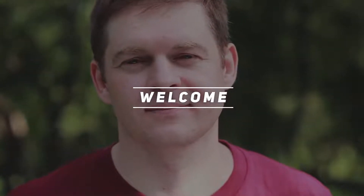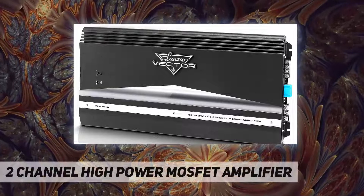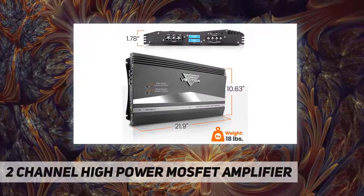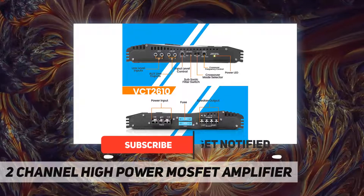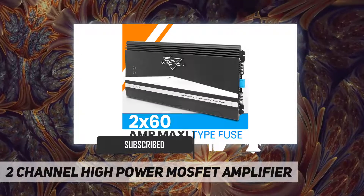Hey, welcome back to my channel. Two channel high power MOSFET amplifier — Lanzar model VCT26106000. Two channel high power MOSFET amplifier: 3000W x2 output at 4 ohms, 6000W x1 bridged output at 2 ohms, 2 ohm stable MOSFET power supply.